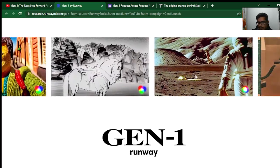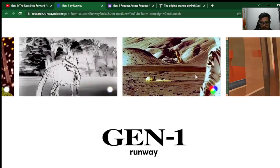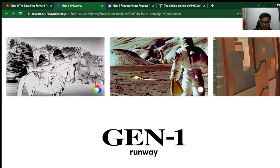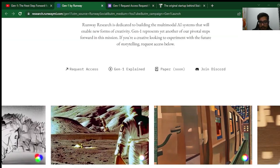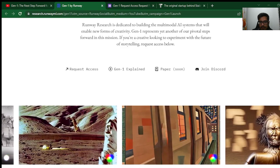I've never seen something like this before. I've seen Make-A-Video and Imagine, but this hits the ball right out of the stadium. Tell me what you feel about this, and I'll see you guys in the next video. Thanks so much, have a good one.